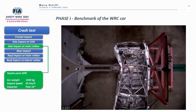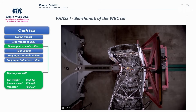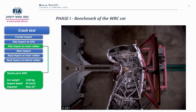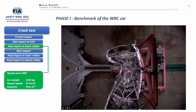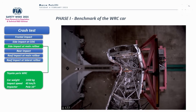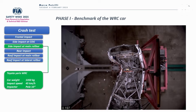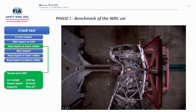They fixed the survival cell on a trolley, ballasted to reach the minimum weight of the previous Rally 1 car version, and measured the response of the car in terms of peak G, energy absorbed, and intrusion.